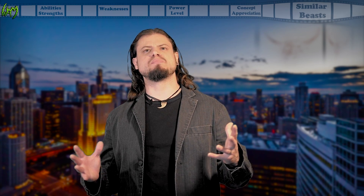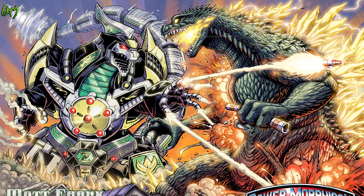Dragonzord from the Power Rangers — who would win in a fight, the Power Rangers and their mech versus Godzilla? It's amazing there's never actually been a crossover of these two worlds, considering they were both created in Japan.